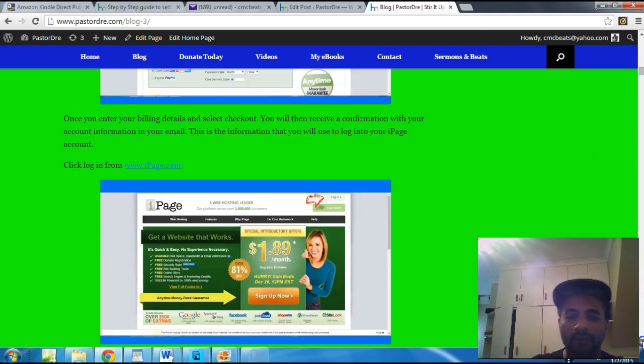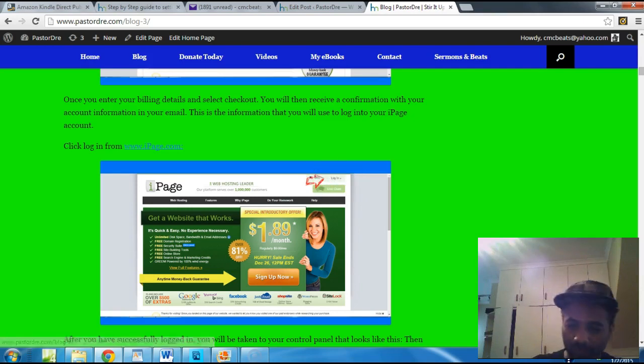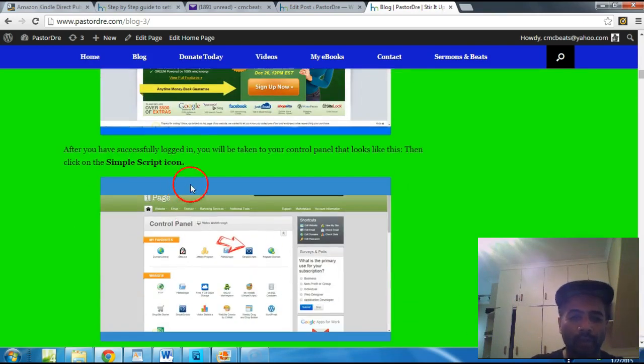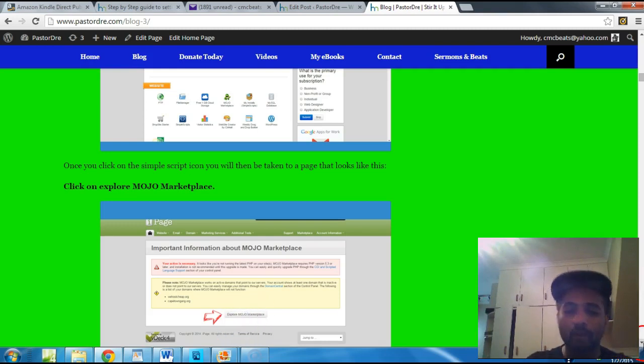Once you've signed up, go back to iPage.com and click where it says 'Log In.' Once you've successfully logged in, you'll be taken to your control panel. This is where you want to click the SimpleScript icon. Once you click that, you'll go to a page and they'll take you to Mojo Marketplace — click that right there.